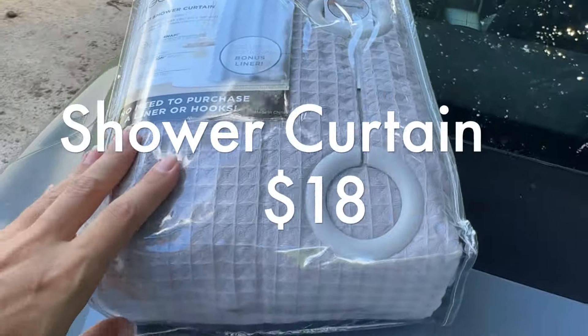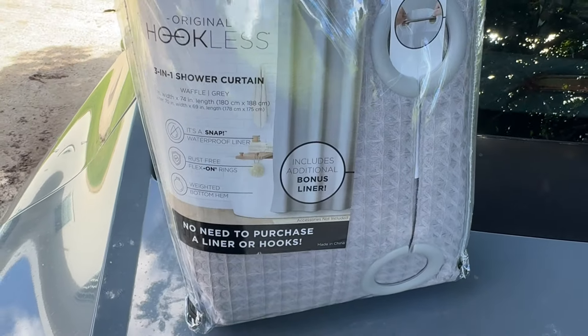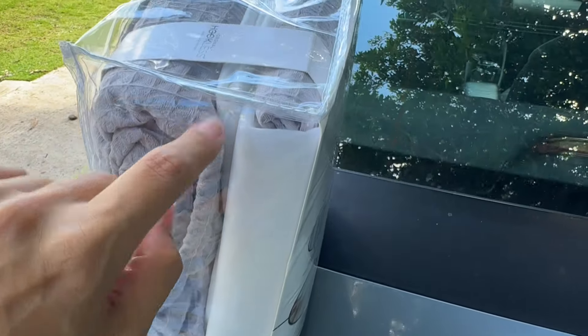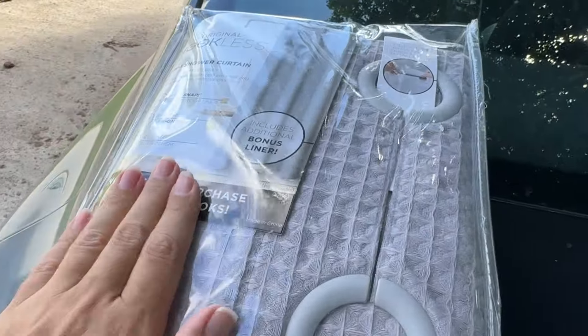I got this shower curtain at Costco — super good price because you don't need the hooks. It's gray, so it matches with the sink, and it comes with two linings, the curtain that goes inside that gets wet. It comes with two of them, which is good.